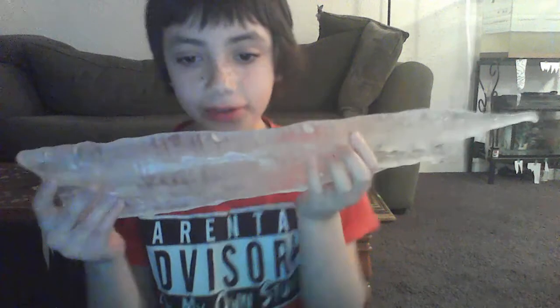Hey guys, we're back with another video. This is my giant icicle — it's about 23 inches long and four inches thick, and you can see it's very pointy.